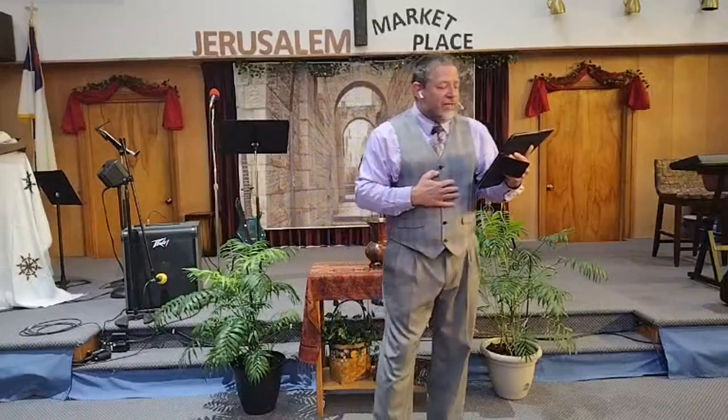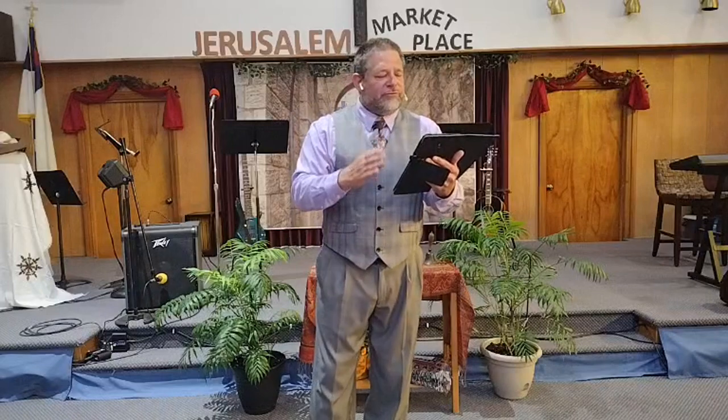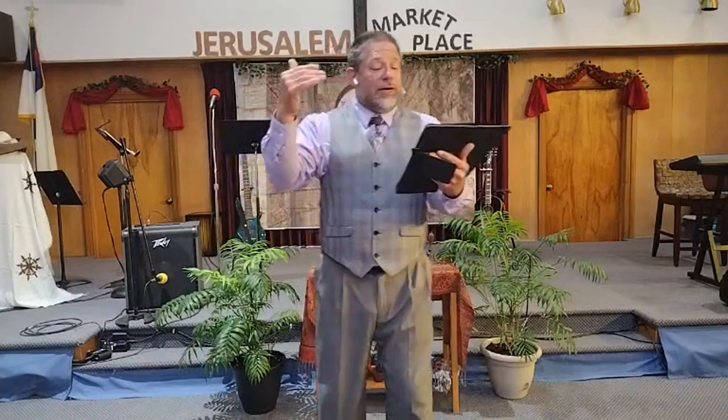Look with me in Colossians chapter one, verse fifteen. The word 'he' right off the bat goes all the way back to verse thirteen, talking about the Son of his love — the Son of the Father's love. Who is the Son of the Father's love? Jesus. He is the one who is obedient even to the point of death. He is the image of the invisible God. Number one on your handout, in relation to God: Jesus is the image of God.